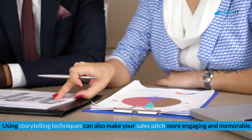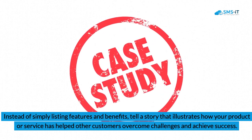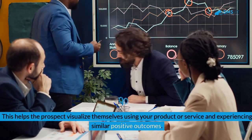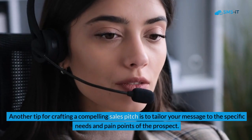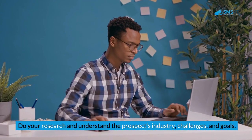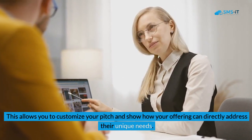Using storytelling techniques can also make your sales pitch more engaging and memorable. Instead of simply listing features and benefits, tell a story illustrating how your product or service has helped other customers overcome challenges and achieve success. This helps the prospect visualize themselves experiencing similar positive outcomes. Another tip is to tailor your message to the specific needs and pain points of the prospect — research their industry, challenges, and goals to customize your pitch accordingly.